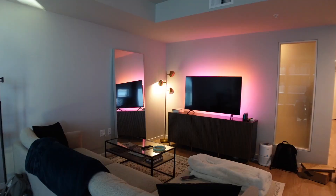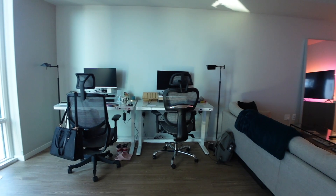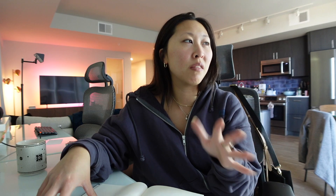I need to write down everything I'm going to do today, so let me give you guys an overview of the apartment right now. I haven't touched anything — I haven't even been here for the last two and a half weeks. So how about we sit at our desk and make a list of all the things we have to do? I just don't want to forget anything, so let's make a to-do list.